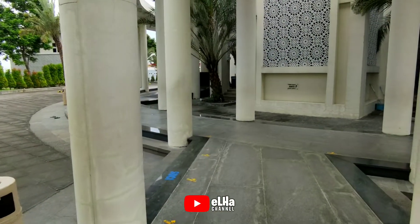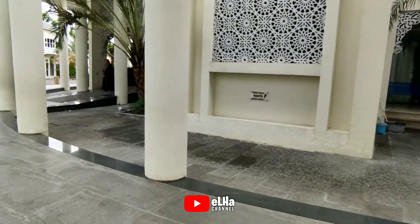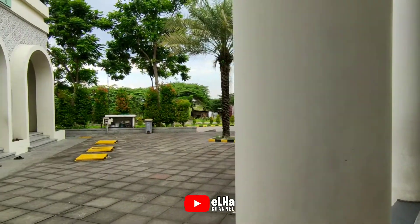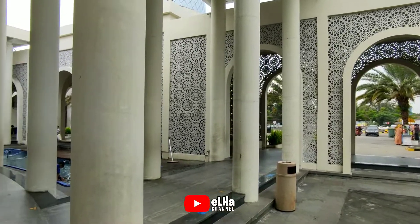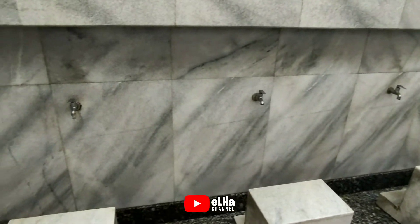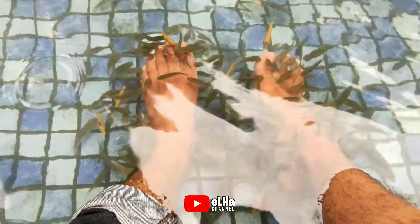Masjid ini dibangun di atas lahan seluas 1200 meter dan bisa menampung kurang lebih 3000 jamaah. Di sini juga terdapat kolam terapi ikan untuk teman-teman yang mau terapi karena sangat bermanfaat sekali.